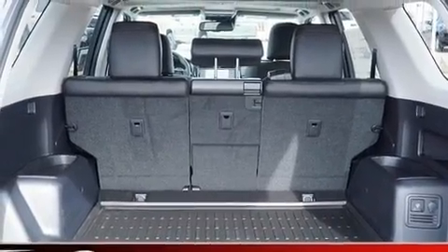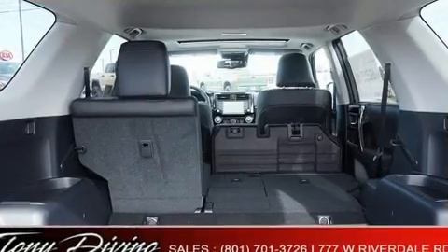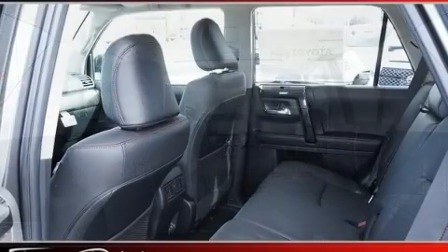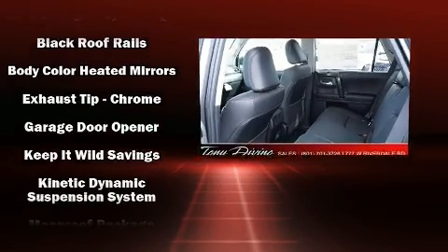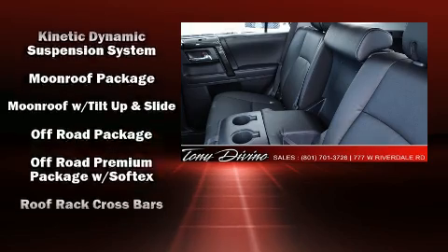Premium sound drives eight speakers, providing you and your passengers a sensational audio experience. Toyota ensures the safety and security of its passengers with equipment such as dual front impact airbags, head curtain airbags, traction control, and brake assist.